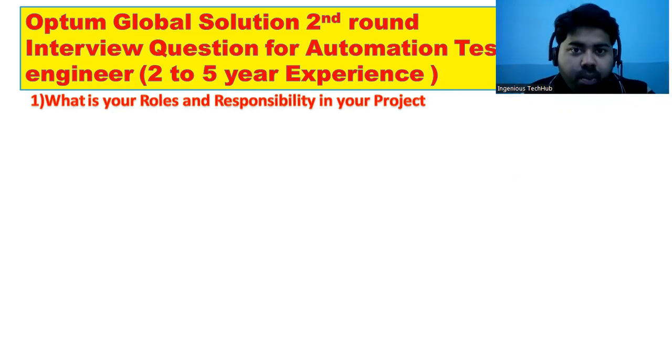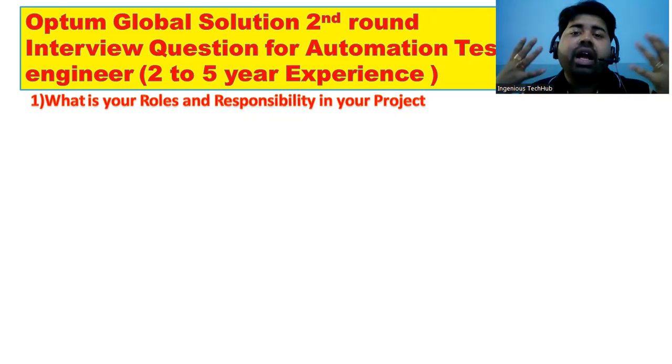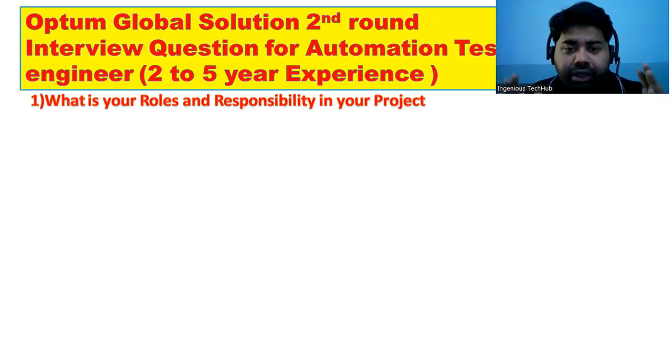You have to give this answer as per your profile. I have already made a playlist for whether you are showing experience as a manual tester, automation tester, or a combination of manual with automation. You have to prepare not just theory but also know what you are going to tell, because the interviewer will ask cross questions. I'll give a brief answer for roles and responsibility, and at the end of the video I'll share the complete playlist.